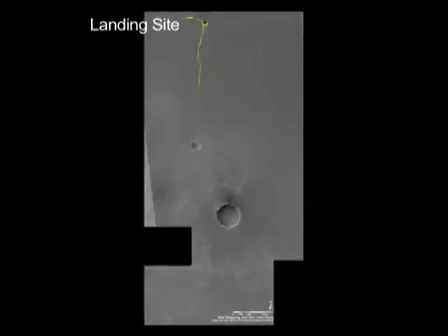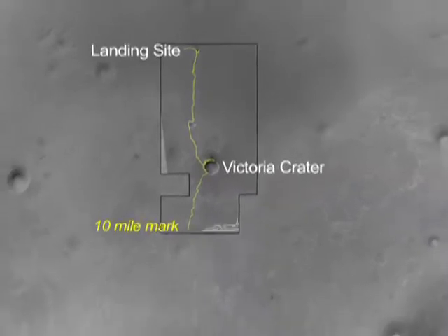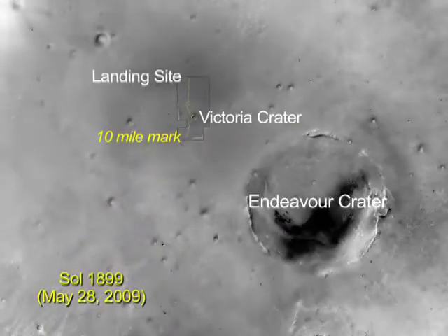Meanwhile, on the other side of the planet, Opportunity is doing quite well and making great progress towards Endeavour Crater in the southeast. She's even reached a major milestone — on sol 1899, she passed the 10-mile mark.